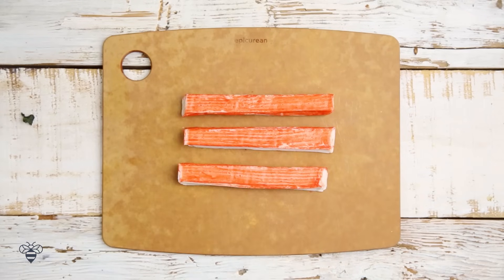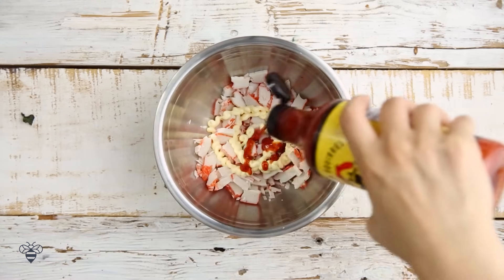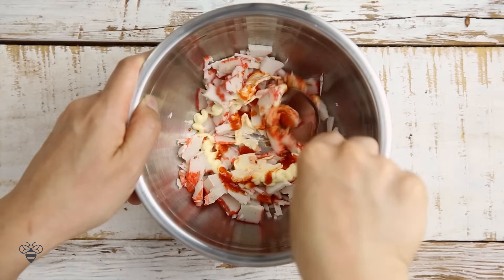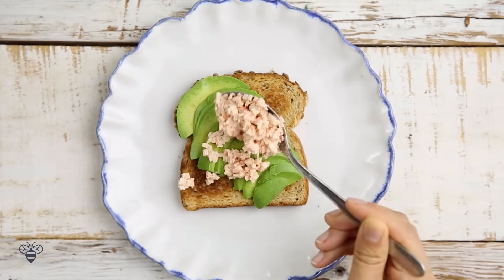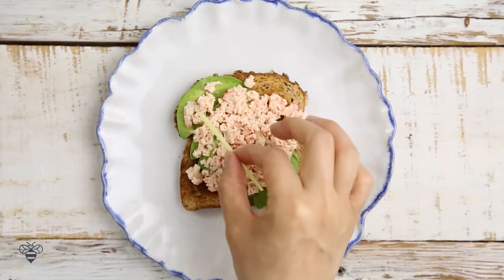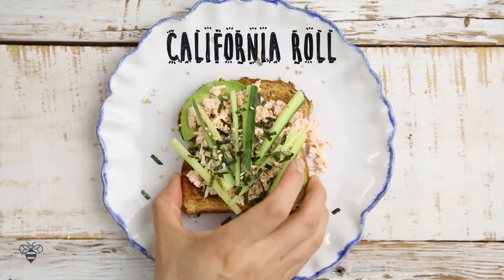Now we have some crab sticks, a little bit of Kewpie mayo, sriracha, and mix it well. On my toast, I'll add sliced avocados, my crab mixture, some cucumber sticks, and a sprinkle of furikake. And there we have the California Roll.